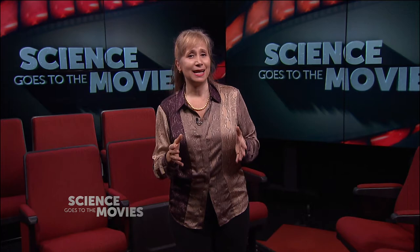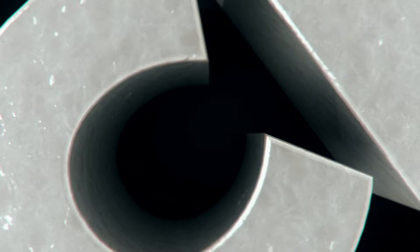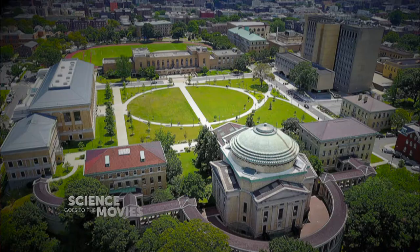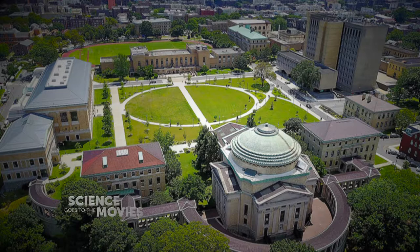Welcome to Science Goes to the Movies — a look at Ford vs. Ferrari with Automotive Hall of Fame inductee Clement Drummond. I'm Lisa Beth Kovetz. I'm delighted to have Clement E. Drummond, Director of Automotive Technology from CUNY's own Bronx Community College, joining us today to talk about the film Ford vs. Ferrari. Clement, welcome to the show. Thank you — it's certainly my pleasure to be here to talk to you about auto racing.